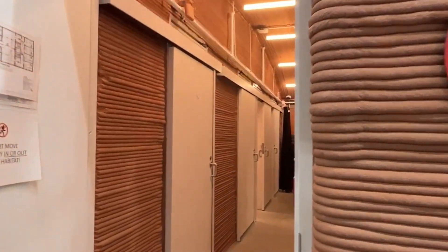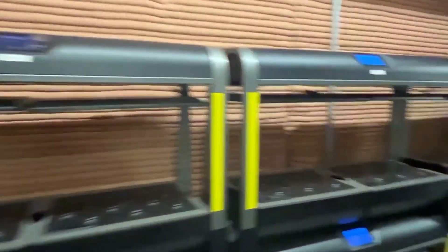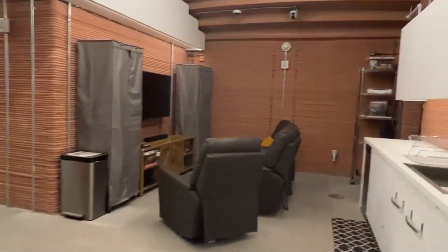NASA's Moon to Mars exploration started with missions like the Artemis launch and continues with this Mars simulation habitat. It's about the size of a three-to-four-bedroom house and will be used for NASA's longest analog mission to date — 365 days.